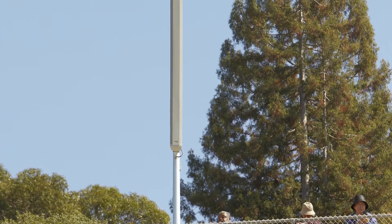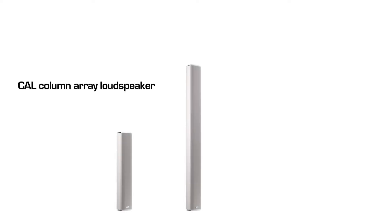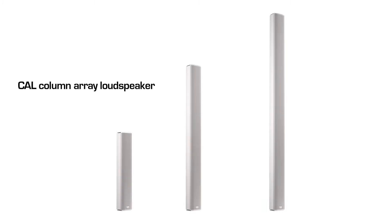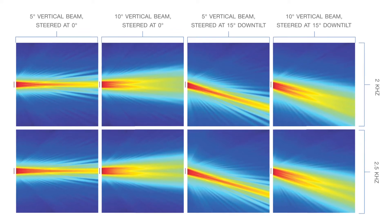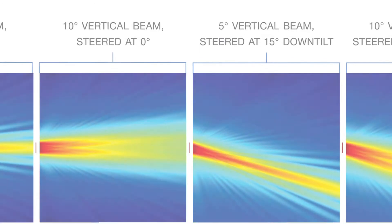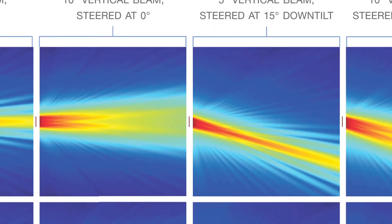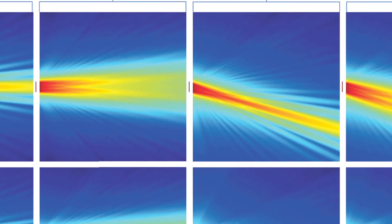CAL was an ideal choice because it's so well controlled — when it beam steers down, the back lobe is also steered down, which is a plus for the neighbors. It also can look like a flagpole, which the architecture team really liked. With CAL, we have the ability to control its beam angle in one-degree increments from plus or minus 30 degrees, and the beam spread can be adjusted in five-degree increments.